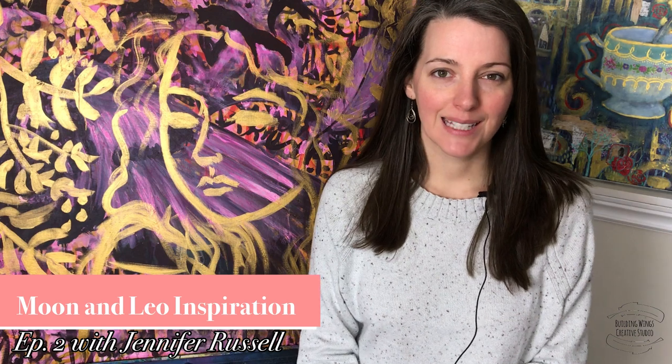Hello everyone, Jennifer Russell here from Building Wings Studio, and welcome to episode number two of the Building Wings series. Today I want to share with you another tutorial as well as a little bit behind my process and where I get my inspiration from.